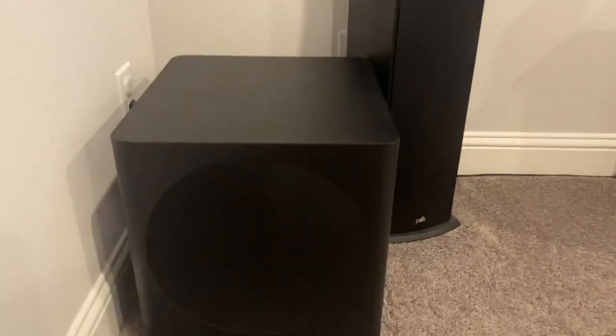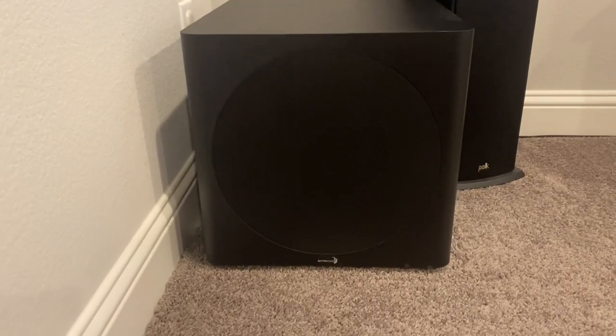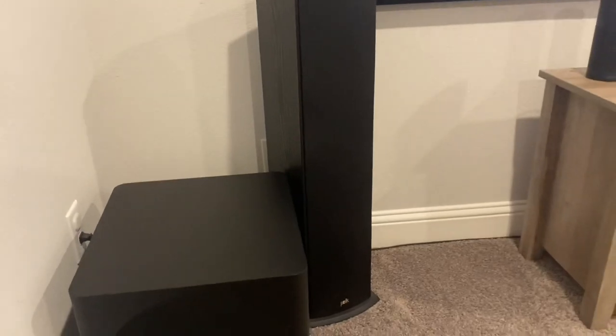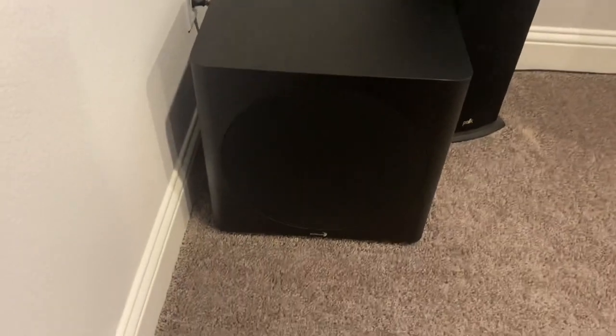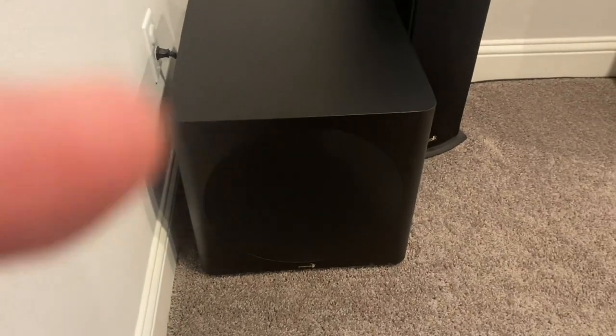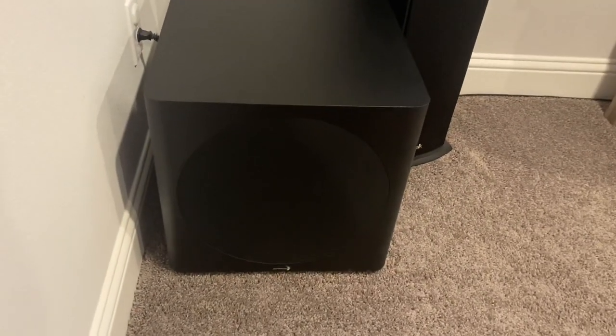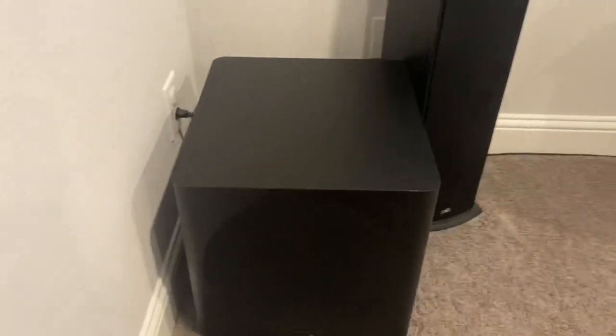Moving on to the equipment — I have a subwoofer here. This is a Dayton Audio 12-inch subwoofer and this thing is great. I went a little less expensive on the towers and center channel because there's a bedroom behind here, so I didn't want to go too crazy. But for the subwoofer, when everyone's home watching a movie together, or during the day when everyone's at work or school, cranking this thing up is amazing. I have a pretty big room and it definitely fills it up — there's no need for two for me.